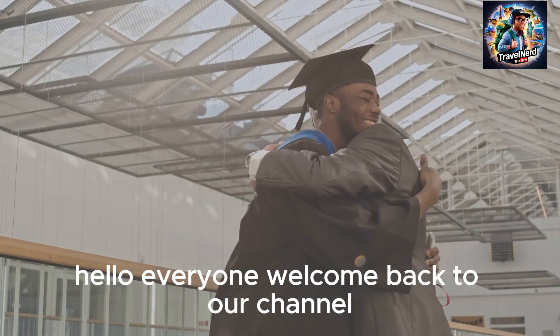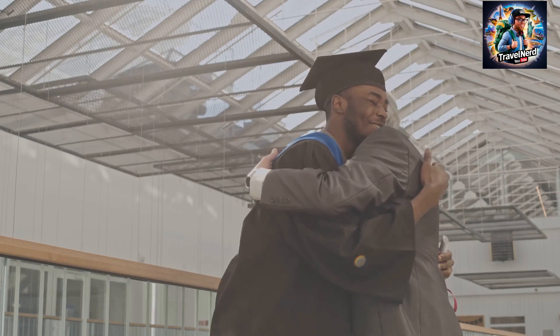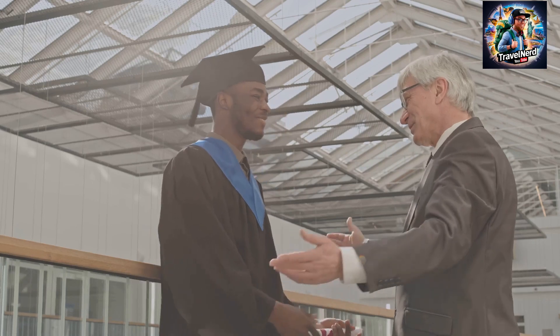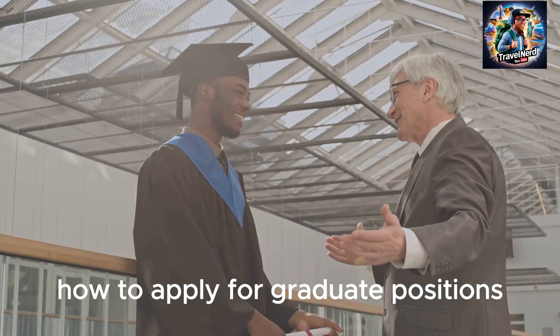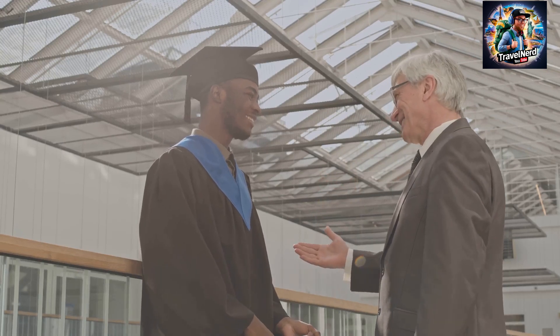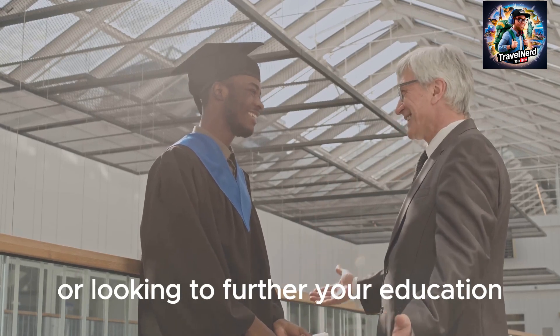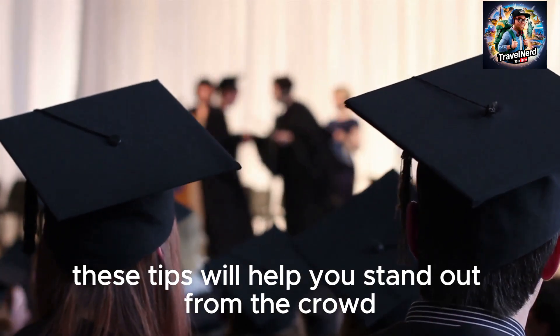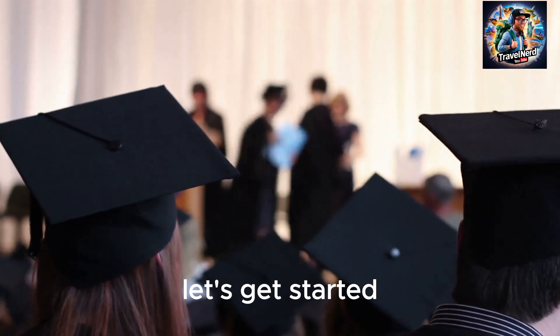Hello everyone, welcome back to our channel. Today we're diving into an important topic: how to apply for graduate positions and improve your chances of success. Whether you're a new graduate or looking to further your education, these tips will help you stand out from the crowd. Let's get started.